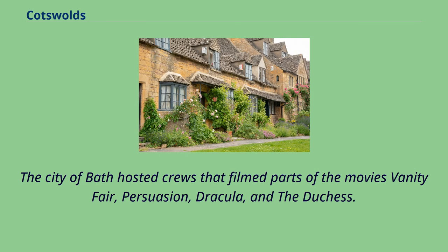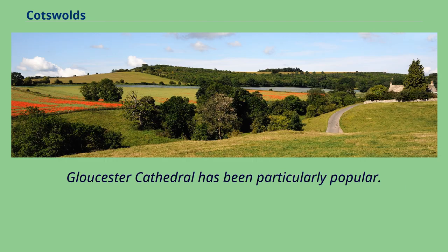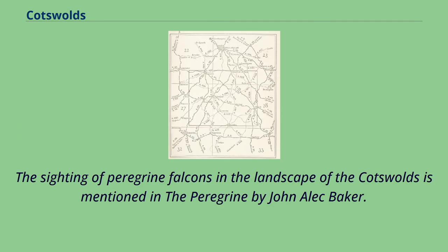The city of Bath hosted crews that filmed parts of the movies Vanity Fair, Persuasion, Dracula, and The Duchess. Gloucester and other places in Gloucestershire, some within the area of natural beauty, have been a popular location for filming period films and television programs over the years. Gloucester Cathedral has been particularly popular. The sighting of peregrine falcons in the landscape of the Cotswolds is also mentioned in The Peregrine by John Alec Baker.